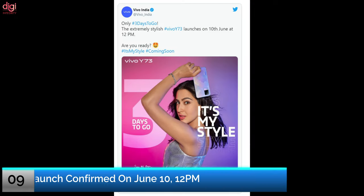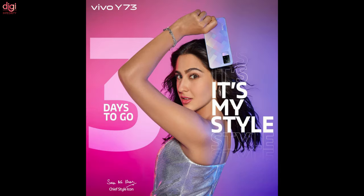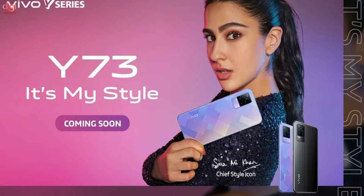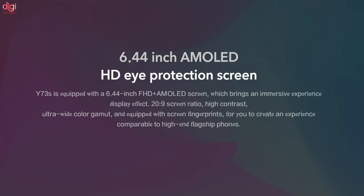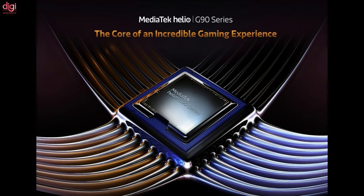Vivo is all set to launch its new smartphone, the Vivo Y73, in India on June 10th. The company has officially confirmed the launch date through its official Twitter handle, which was first teased by Vivo India director Nipoon Maurya a few days back. The Vivo Y73 is expected to feature a 6.44-inch AMOLED display with an in-display fingerprint sensor, and may be powered by an octa-core Helio G95 processor.